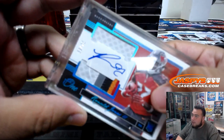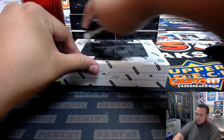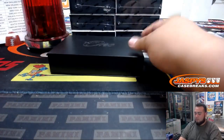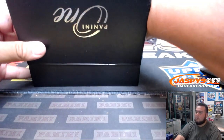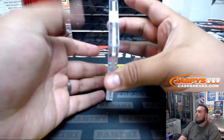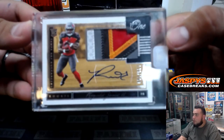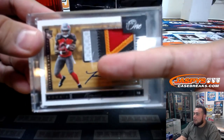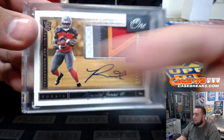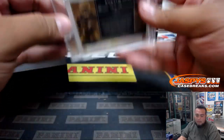I don't think I announced this one, but the first one was 33 of 75 — that's Ronald Jones. All right, next one. Another Ronald Jones — this one is 2 of 199, another five color patch. Very nice, another one for the Bucs. There you go, Mark.